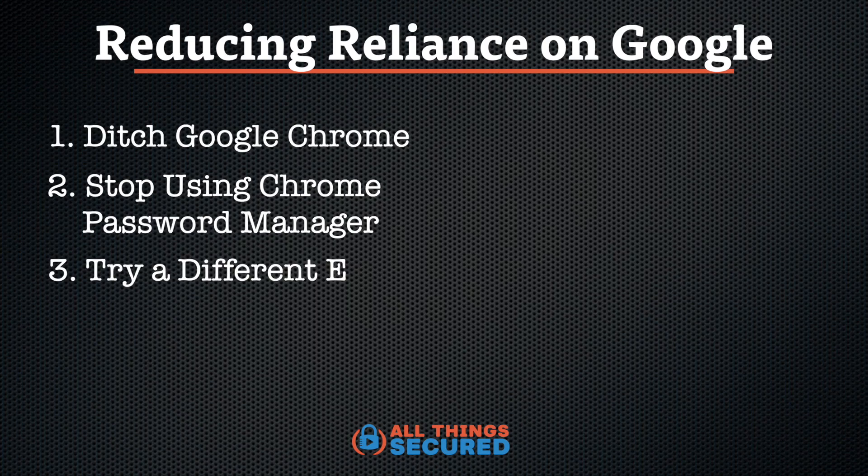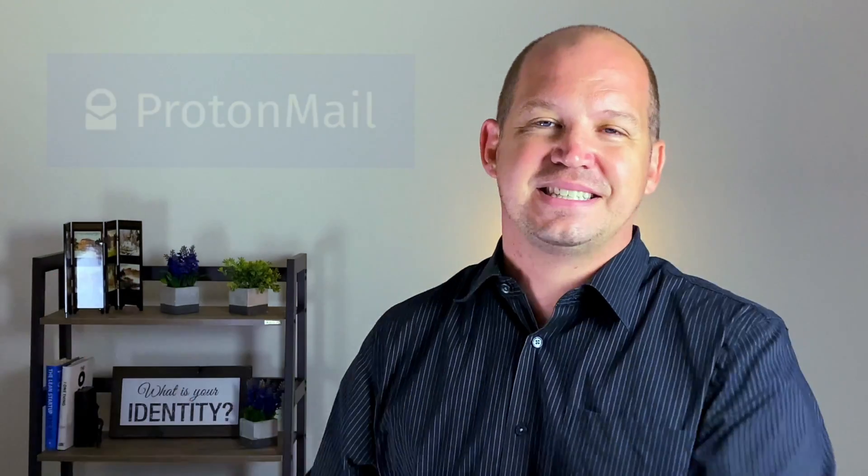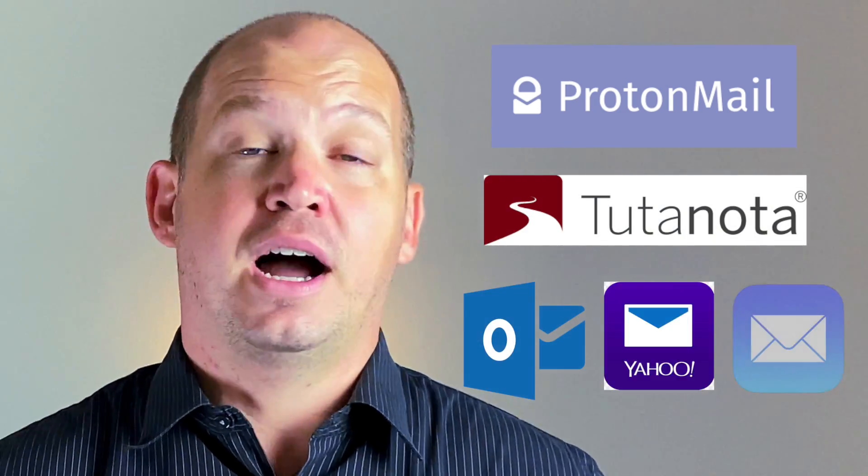Number three: try a different email client. I'm not saying get rid of Gmail altogether — I have a number of Gmail accounts that I continue to use for my business as well. But I also have a secure email account that I use for banking or any extremely sensitive email communications. This means that if someone hacks into my Gmail account, they don't automatically have access to sensitive things like my banking, investments, or personal communications I want to keep private. Great alternatives include ProtonMail, which is what I use and recommend, Tutanota, or even free options like Outlook, Yahoo, or iCloud Mail. You don't have to move all your email away from Gmail, but separating your most sensitive communications to a secured, separate email account is a smart idea.